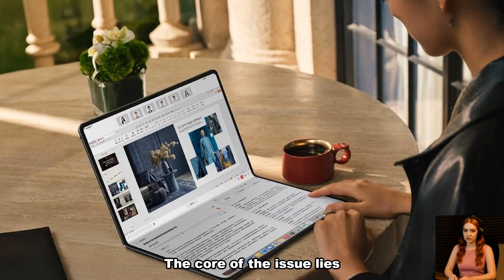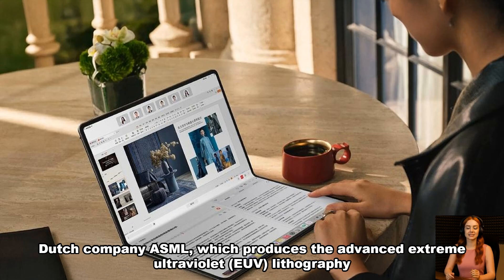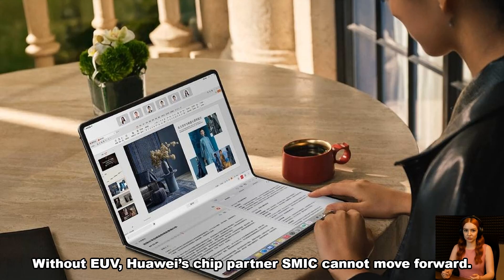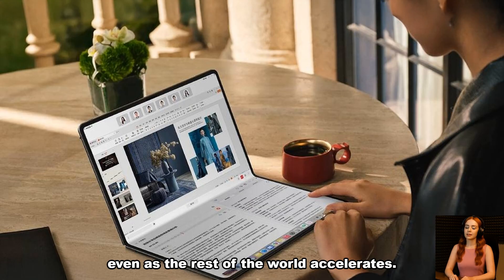The core of the issue lies with US sanctions that have severely restricted Huawei's access to critical semiconductor tools. Dutch company ASML, which produces the advanced extreme ultraviolet (EUV) lithography machines necessary for manufacturing 5-nanometer and smaller chips, has been barred from selling to Chinese firms. Without EUV, Huawei's chip partner SMIC cannot move forward, resulting in stagnation in chip design even as the rest of the world accelerates.